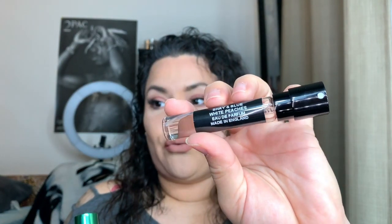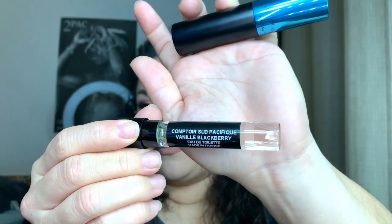The next one has the same packaging but the component is a saffron color — super cute. This one is called Shay & Blue White Peaches, and as soon as I read the label I knew it was going to smell fruity and sweet, which I like. The third and final perfume — look how beautiful that color is — it is Contour Sud Pacific Vanilla Blackberry, made in France, so I apologize for the pronunciation.